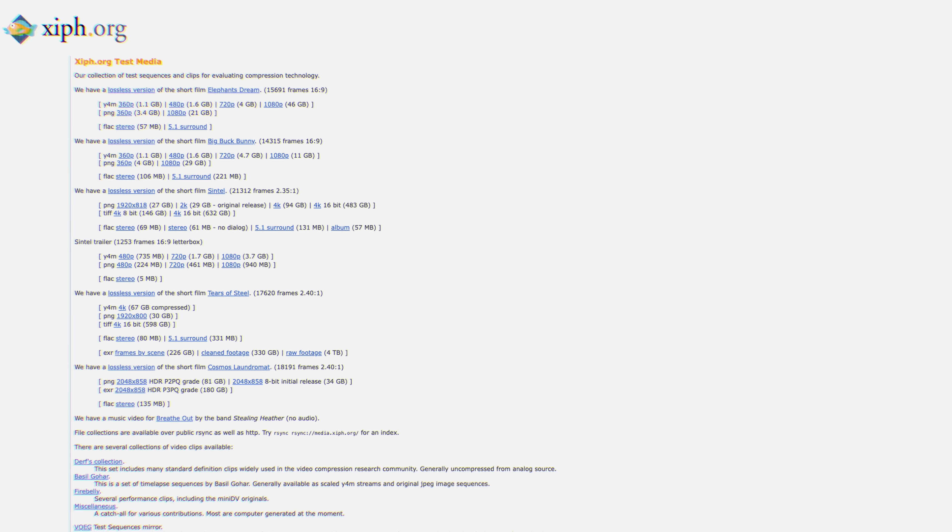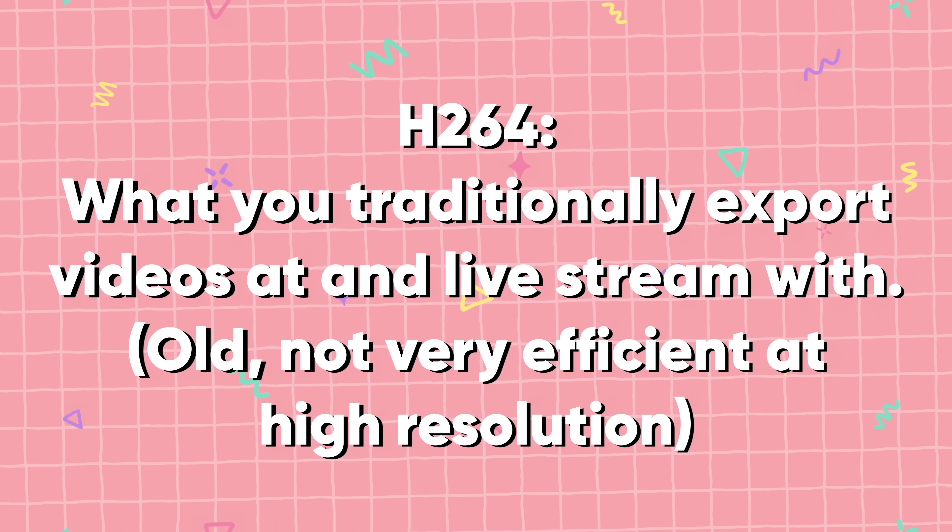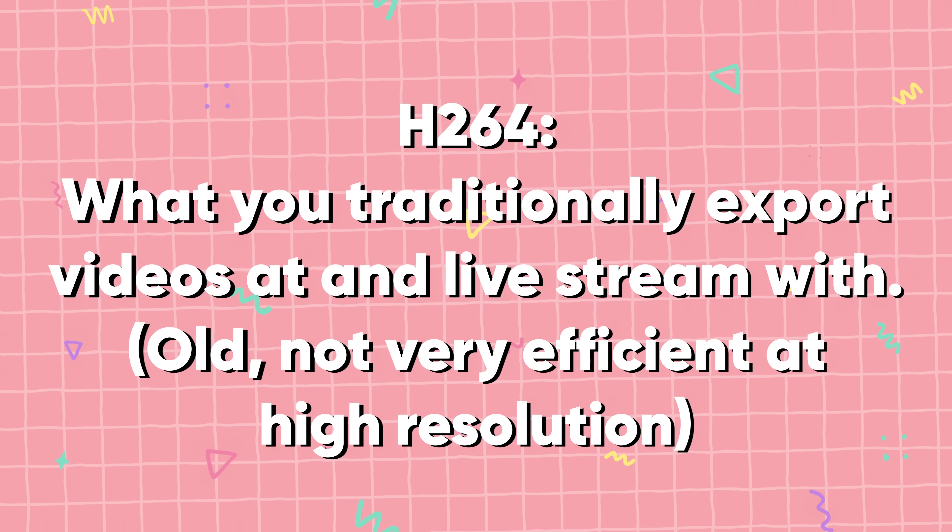I'll be using both visual subjective quality comparisons that you see on screen, as well as quantitative analysis done with the assistance from Netflix's VMAF quality assessment algorithm. My sample footage consists of various clips from the ZIF test media library, as well as lossless gameplay samples that I captured myself for this purpose. I'll be analyzing all three codecs available to encode on these cards: H.264, what you're traditionally used to using for YouTube videos, social media, and Twitch streams for the past 20 years.